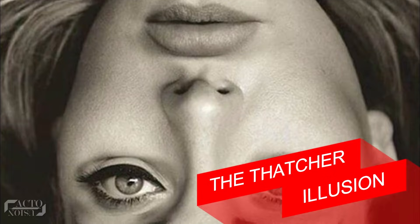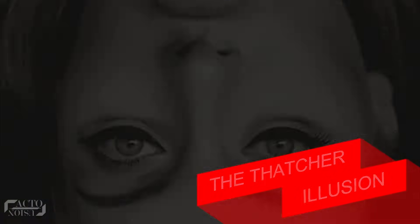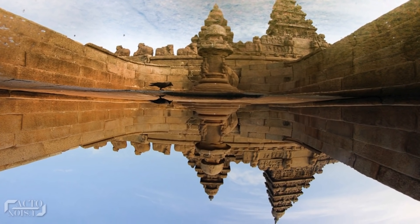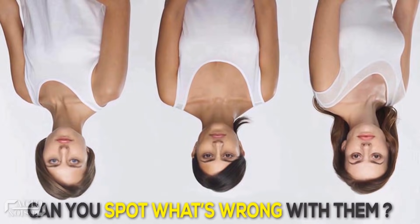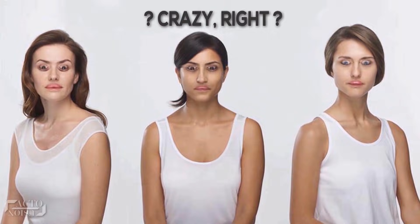At number 10: the Thatcher illusion. Starting with a not so simple one, this 40-year-old illusion is still astounding people. Gorgeous looking girls — most of you would think so. Now, can you spot what's wrong with them? Obviously their faces are upside down, but does something seem a little odd about this picture? Most of you are in a confused state. Let's flip this picture — terrifying, right?